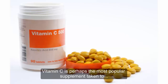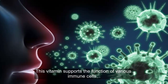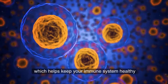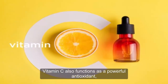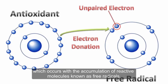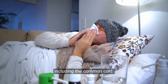Vitamin C is perhaps the most popular supplement taken to protect against infection due to its important role in immune health. The vitamin supports the function of various immune cells and enhances their ability to protect against infection. It's also necessary for cellular death, which helps keep your immune system healthy by clearing out old cells and replacing them with new ones. Vitamin C also functions as a powerful antioxidant, protecting against damage induced by oxidative stress, which occurs with the accumulation of reactive molecules known as free radicals. Supplementing with vitamin C has been shown to reduce the duration and severity of upper respiratory tract infections, including the common cold.